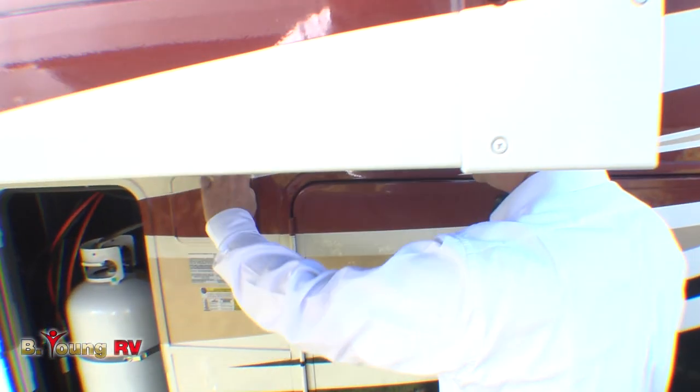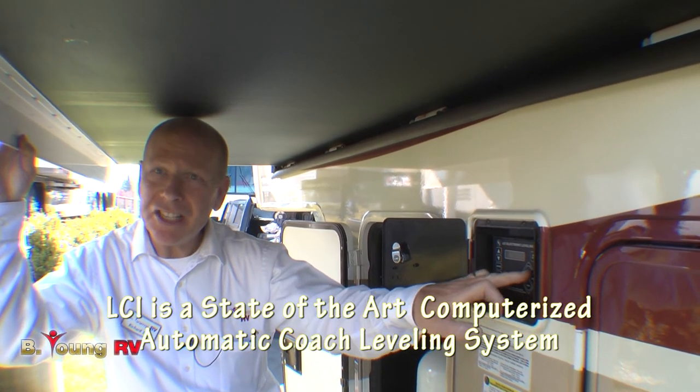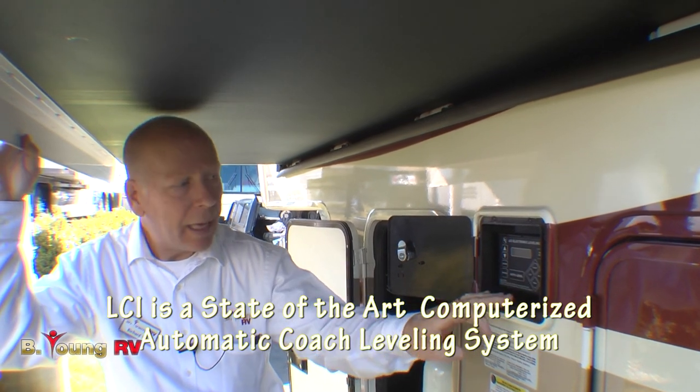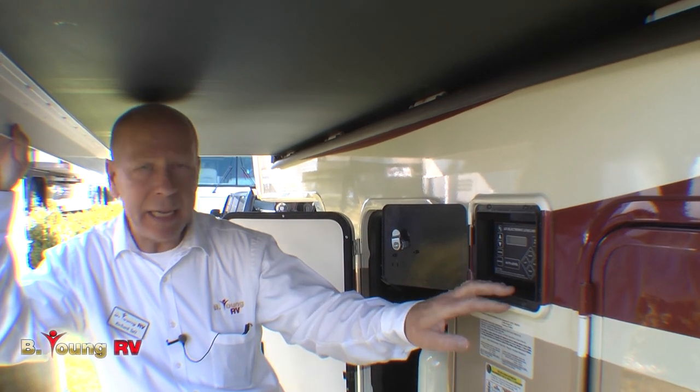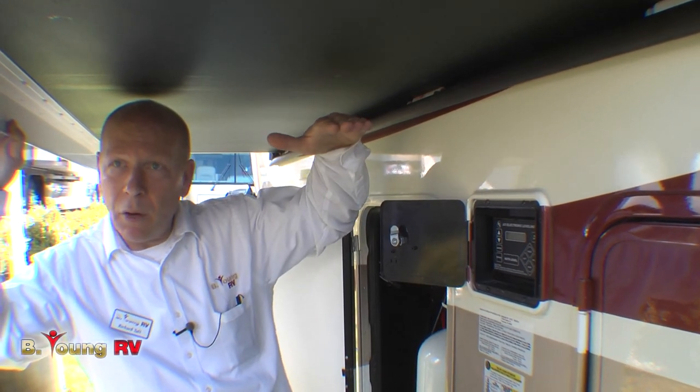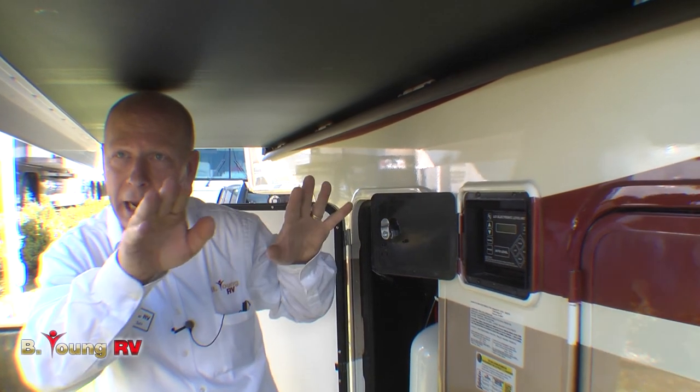Here are your connections to hook up the LCI system. You have auto level or you can manually adjust anything the way you want it. Plus, once you decide you want to pull out, there's a retract button — it will raise it up to the height that it was before. You pull your hitch underneath it and let it down and away you go. Nice and easy.